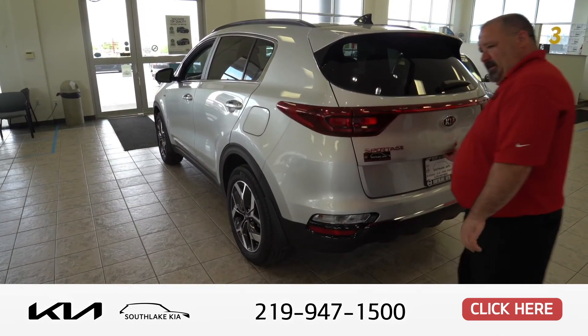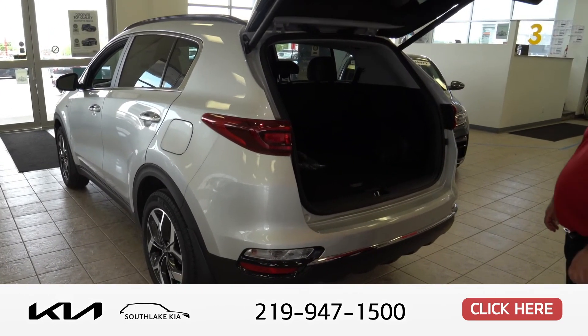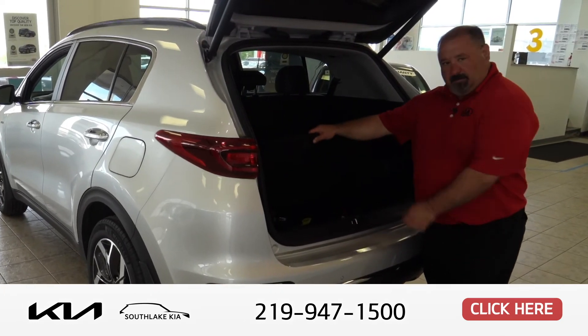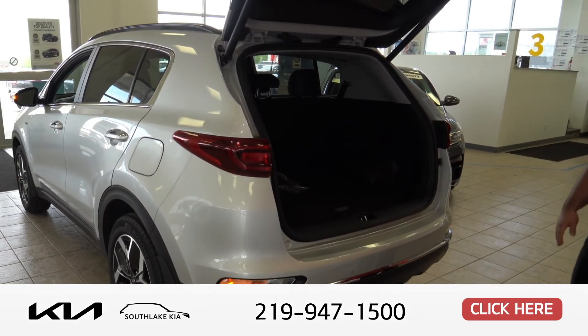This one happens to have a power lift gate — simply push the button right here. Another hatchback design. As you can see you have quite a bit of storage, and underneath here you actually have a spare tire. Close the lift gate, push the button — simple as that.